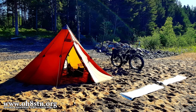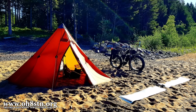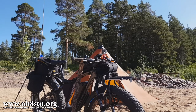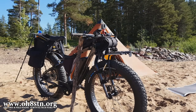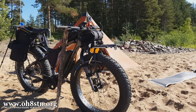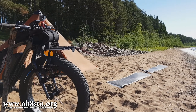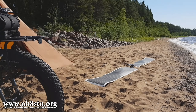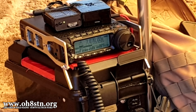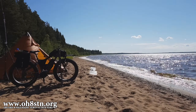Hello guys, Oscar Hotel 8, Sierra Tango November here from Survival Tech Nord. Today we're talking about Field Day 2019, or more specifically, my field station configuration for Field Day 2019. I'm going to give you a rundown of the field station: the radio, the shelter, the portable power, the mode of transportation, and everything that went into making this MAM portable deployment possible.